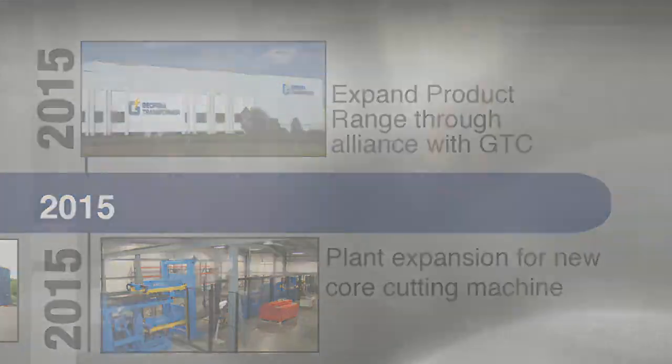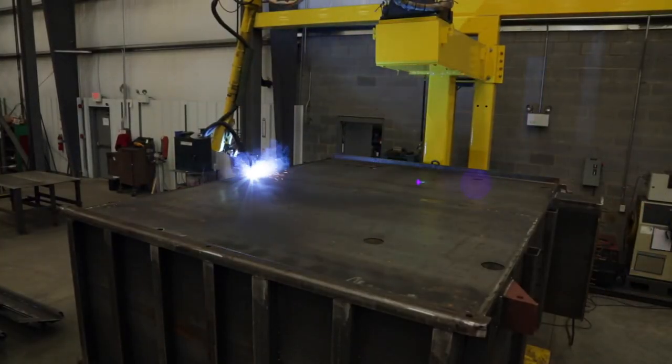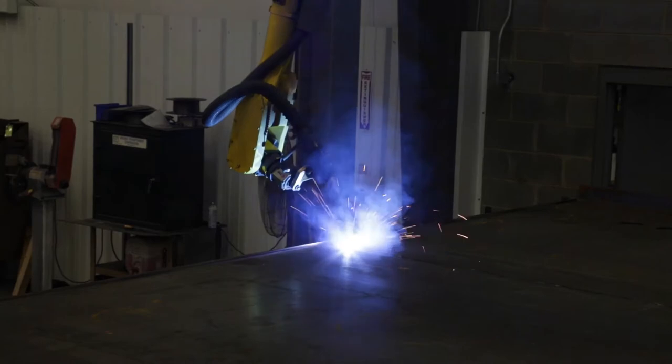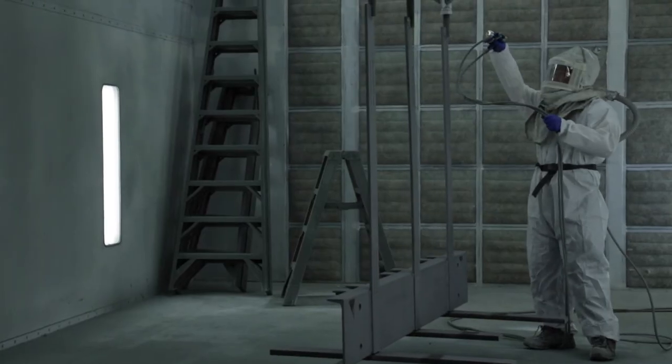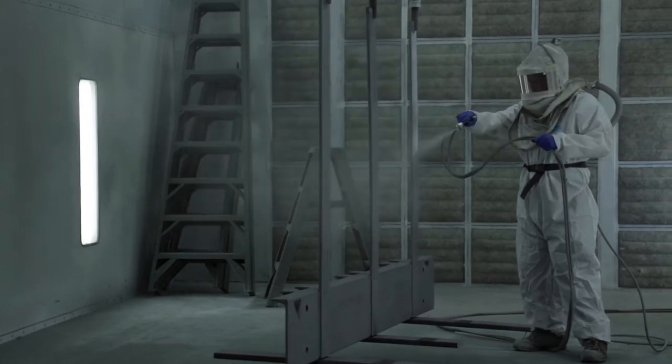Amenities here include technology such as robotic welding, a gas blender to provide the required mixture of welding gases to all weld stations, a new ABS sandblast booth, and a fully enclosed dust-free paint booth.